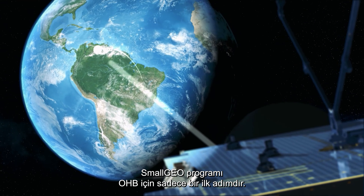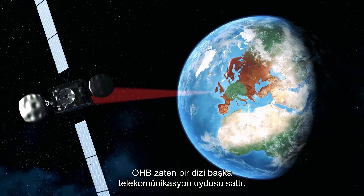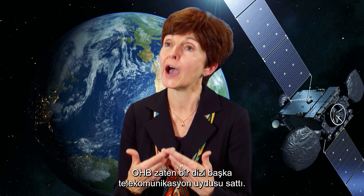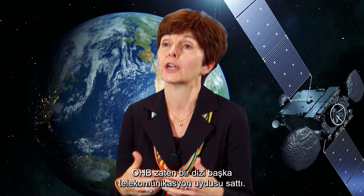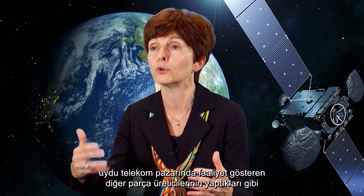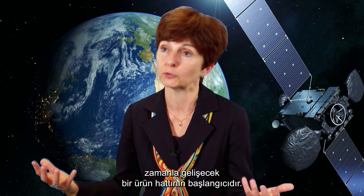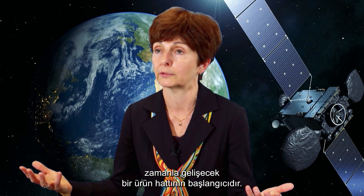The SmallGeo program is just the first step for OHP. OHP has already sold a number of other telecommunication satellites. This is the start of a product line that will evolve over time, like any other product lines of the other prime contractors operating in the satellite telecom market.